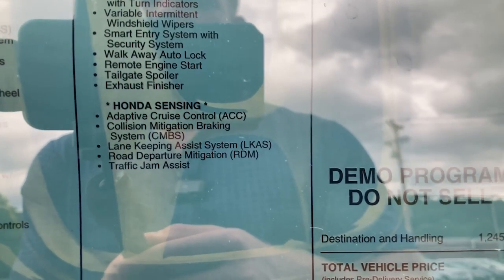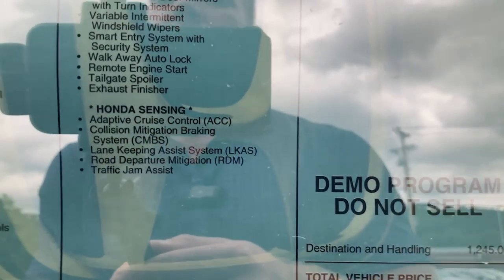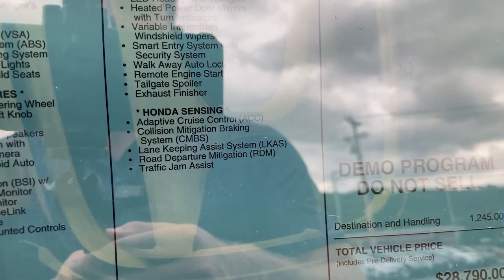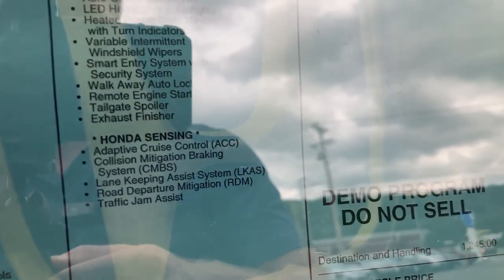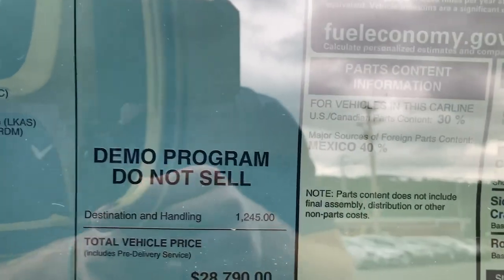Included in Honda Sensing is awesome adaptive cruise control, which essentially has the car drive itself for you. Now it won't change lanes for you automatically like a Tesla might; however, it will keep you in between the lanes and follow the car in front of you, brake for you, and speed up for you as well. It is a great system for long drives — I personally use it on my Honda Civic all the time.